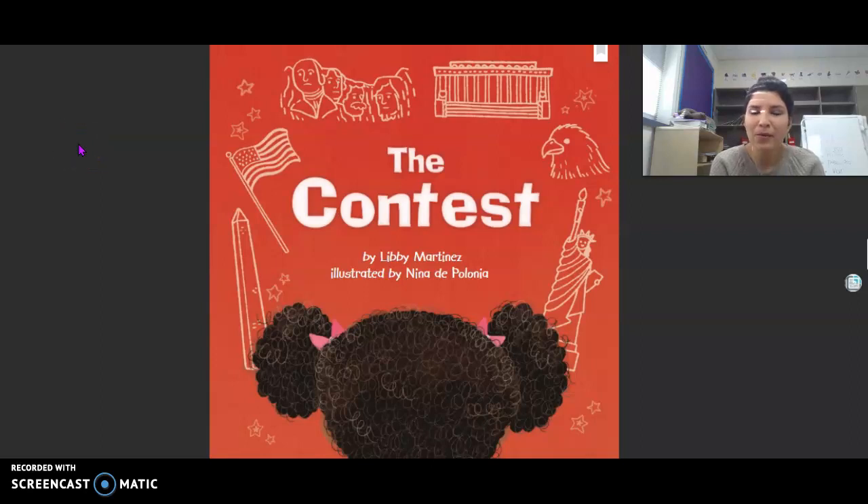For today's Read Aloud, we will be reading The Contest by Libby Martinez, illustrated by Nina de Polonia.